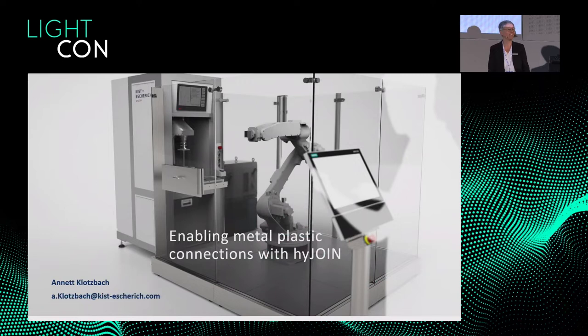Ladies and gentlemen, I'm very proud to present you a new technology called HiJoin to generate metal-to-plastic connections. And I'm very thankful to Mr. Michaelis from HiConnect that he gave us a very good introduction into the advantages of optimized connections between these completely different material properties.